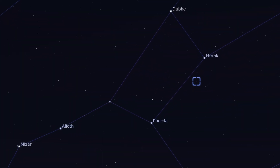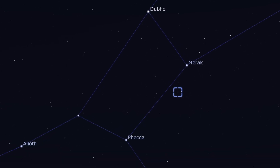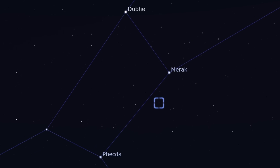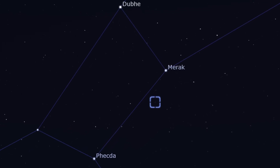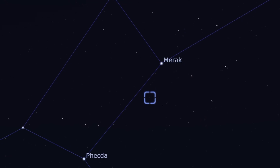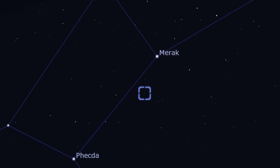To get to it, you just need to head down from the star Merak — it's very close to it and shouldn't be difficult to find because of its location. The challenge is really the seeing conditions. You just head towards the handle of the Big Dipper or the Plough, but downward rather than up.